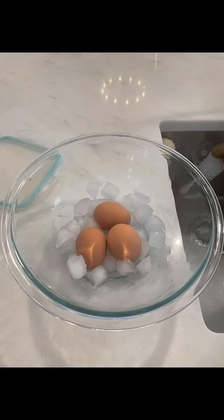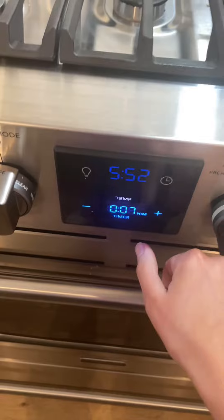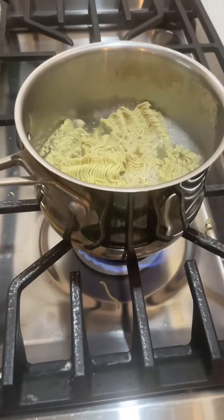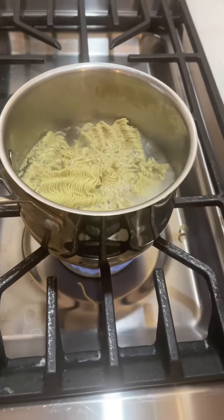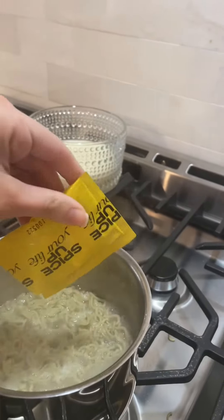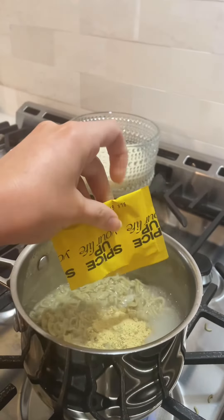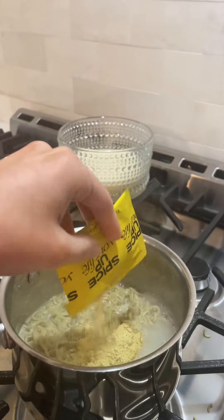I like soft-boiled eggs in my ramen, so I boiled those for 6 minutes and put them to the side, then followed the package directions and boiled the Emi Ramen noodles for 7 minutes. I do recommend 9 minutes — the next time we tried this, we cooked it a little bit longer and the texture was softer and really absorbed the flavor better.